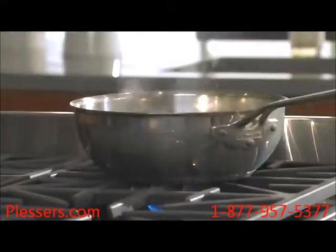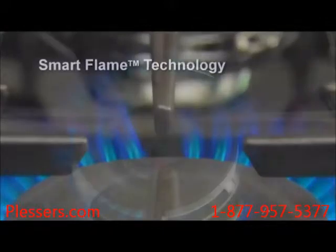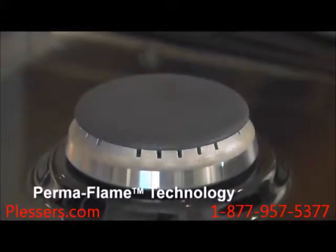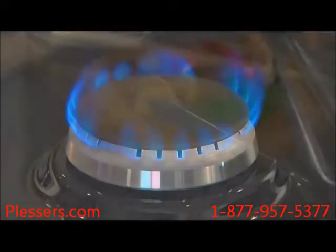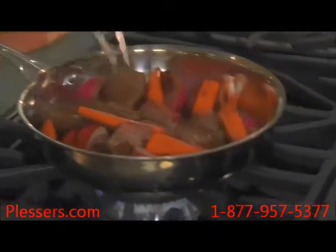To protect the cooktop grates, our Smart Flame technology reduces the flame output under each grate finger, which protects the finish without limiting the temperature. Our Permaflame technology takes safety to a new level by automatically and immediately reigniting any flame that goes out unexpectedly, keeping your mind on the food — not the flame — and ensuring continuous cooking.